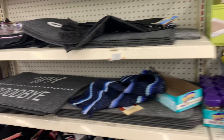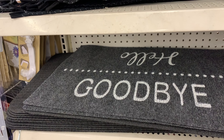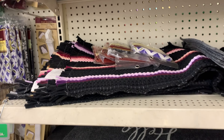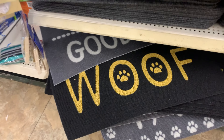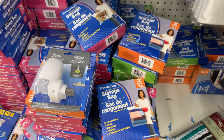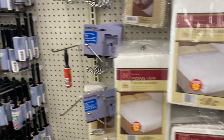Moving along as we continue down the aisle, they have some doormats as well — you can put these in your kitchen. It says hello and goodbye, and they also have the multi-color one. And then moving down, you see where it says "woof" — that would definitely look cute for my dog, or even to put it by his little bowls where he drinks his water.